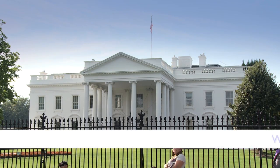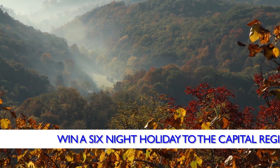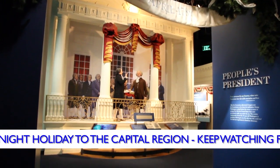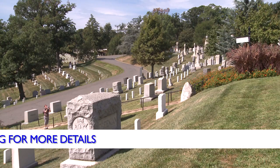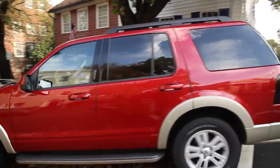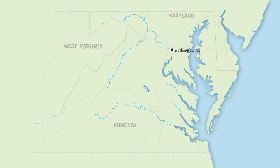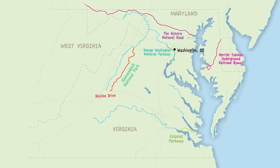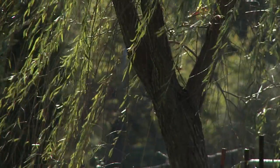From the iconic landmarks of Washington DC and the breathtaking mountains of Maryland, to the fascinating history of Virginia, the capital region of the USA offers a unique chance to sample the very best that America has to offer. These three distinct regions are connected through a network of scenic byways, historically significant roads that tell the story of America's past as you travel through some of the most exquisite scenery in the land. And there really is something for everyone along the way.